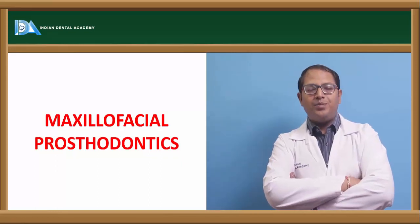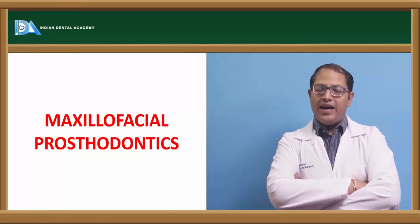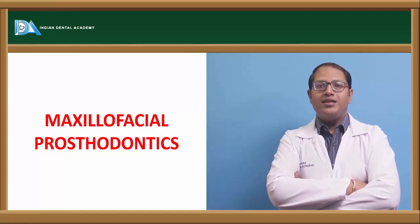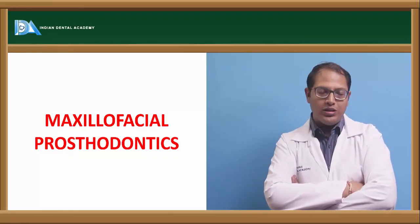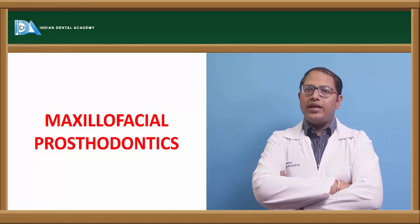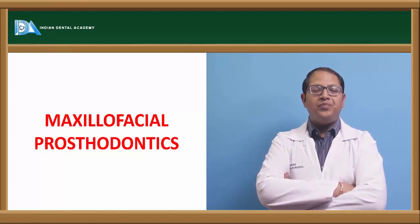Hello doctors. The topic we'll cover for prosthodontics is maxillofacial prosthodontics, also known as MAXFAC. This topic is combined and contributed by both an oral surgeon and a prosthodontist. The oral surgeon deals with the correction of defects and the prosthodontist deals with the restoration of defects caused by maxillofacial injuries.